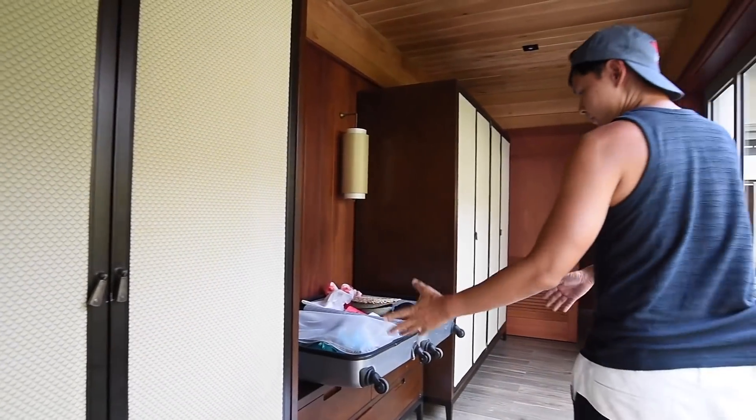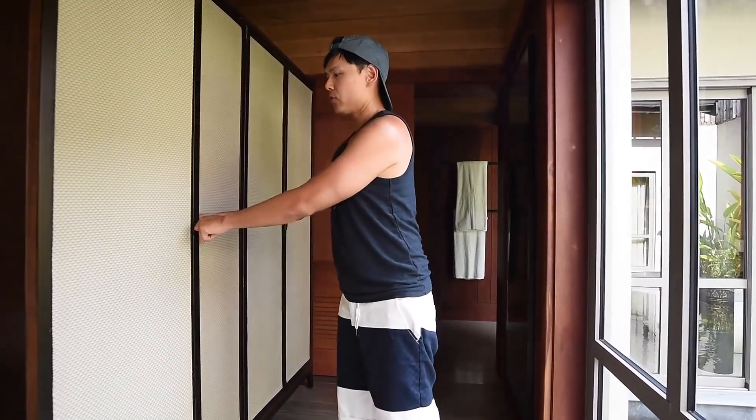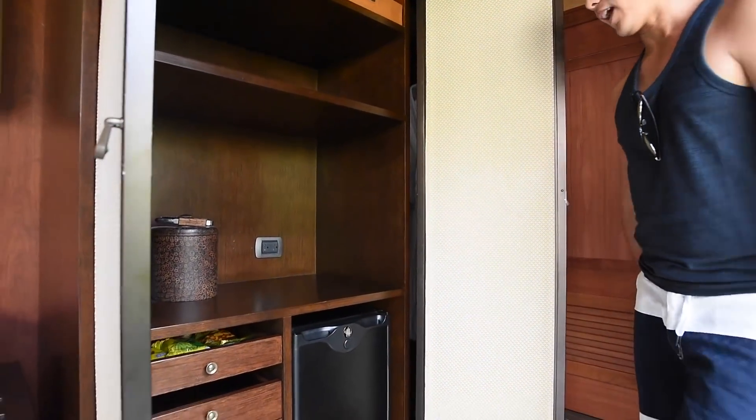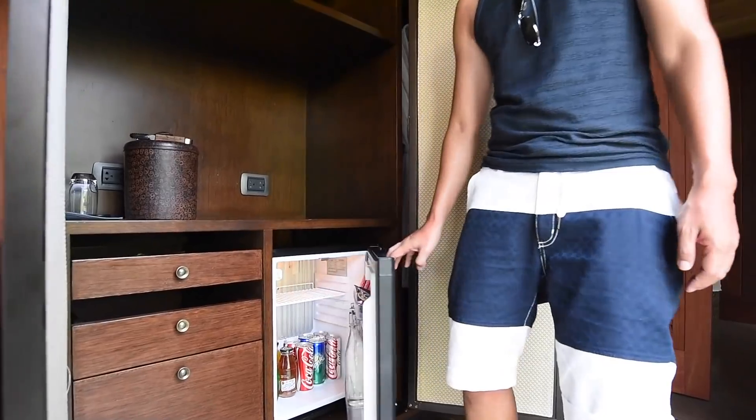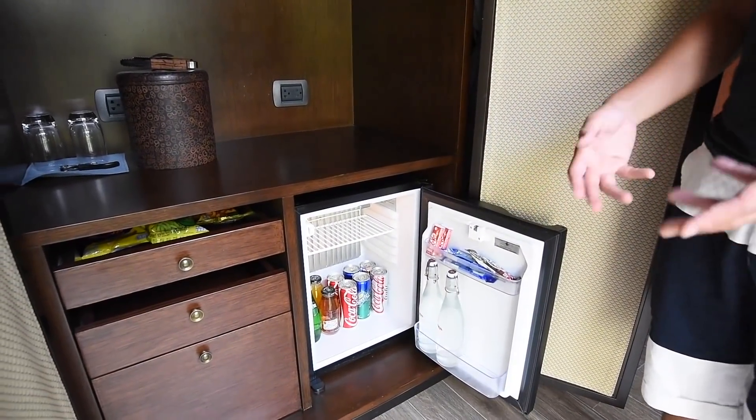Here's my luggage and my shoes. The special thing about this place is that they have a minibar for you — but it's not normal, because you can drink anything you want as much as you want.